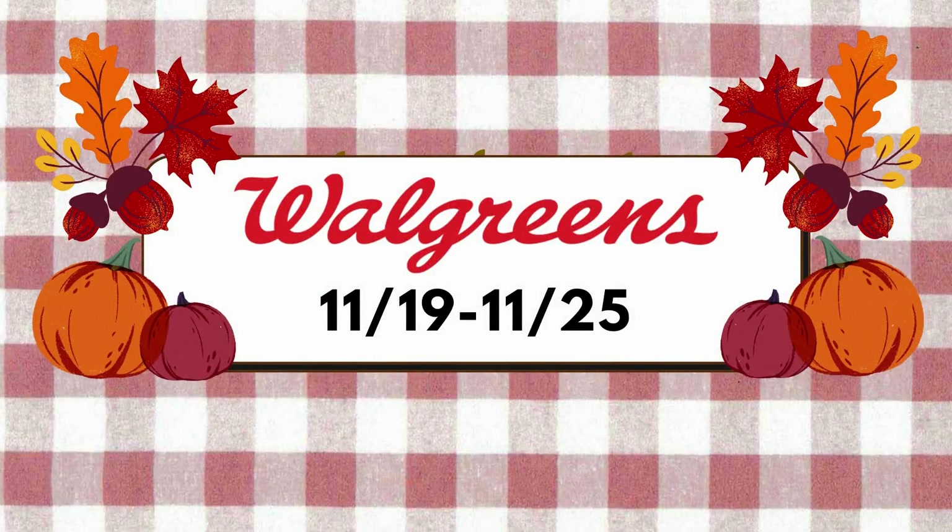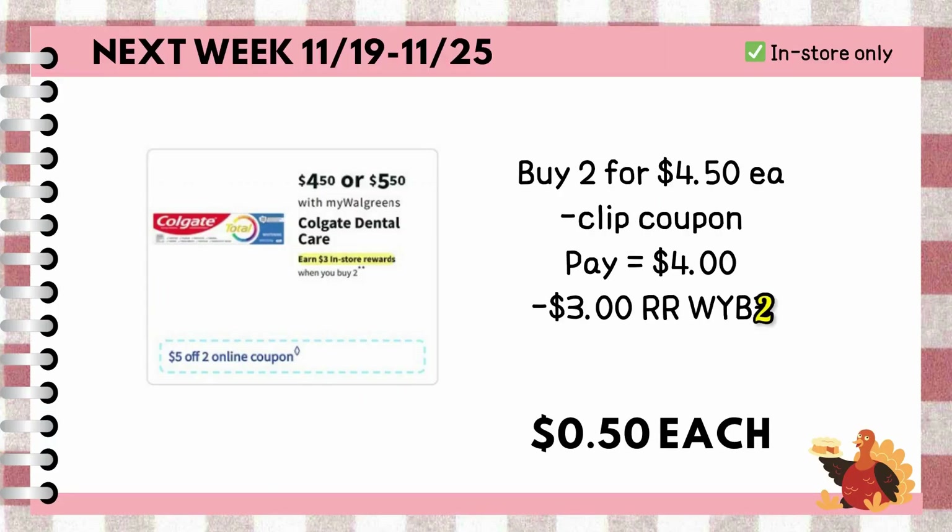Here are the deals for the upcoming week from November 19th to 25th. We still have plenty of in-store deals. For instance, if you buy two Colgate toothpaste priced at $4.50 each, we should be getting a $5 off two coupon next week. Consequently, you're left to pay $4 out of pocket, or with the use of cash rewards, but they will be on promotion — whenever you buy two, you'll earn $3 register rewards, making each item just $0.50.